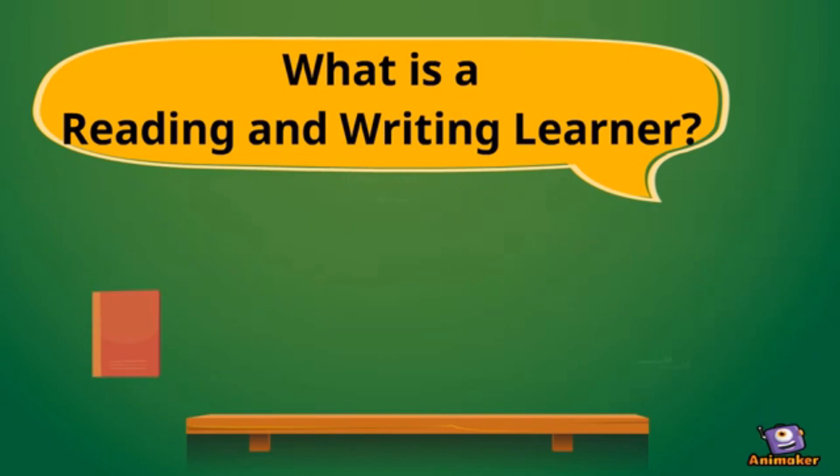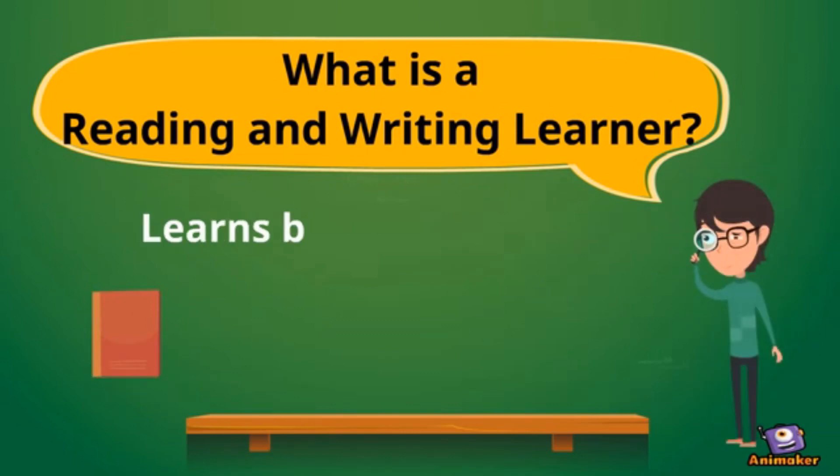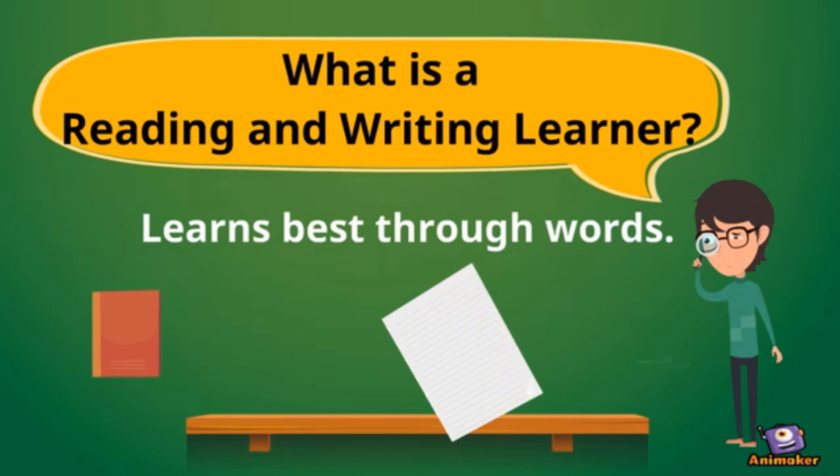What is a reading and writing learner? These types of learners learn best through words. If you enjoy reading and/or writing, you may be this type of learner.